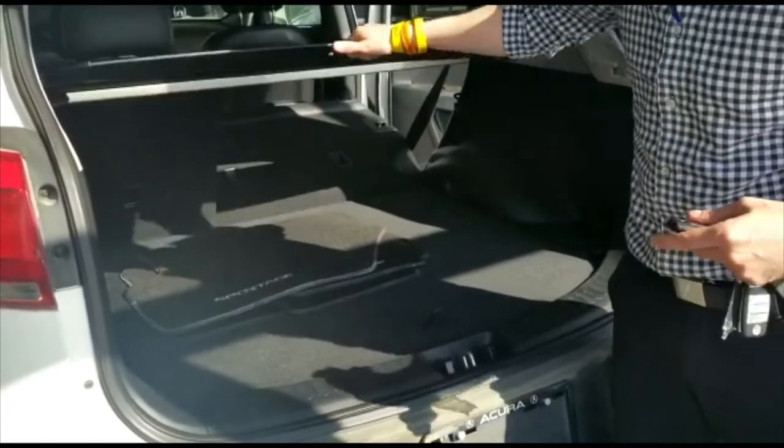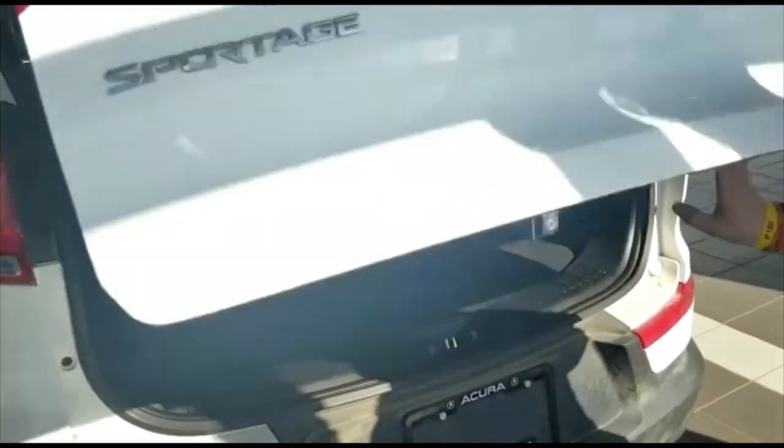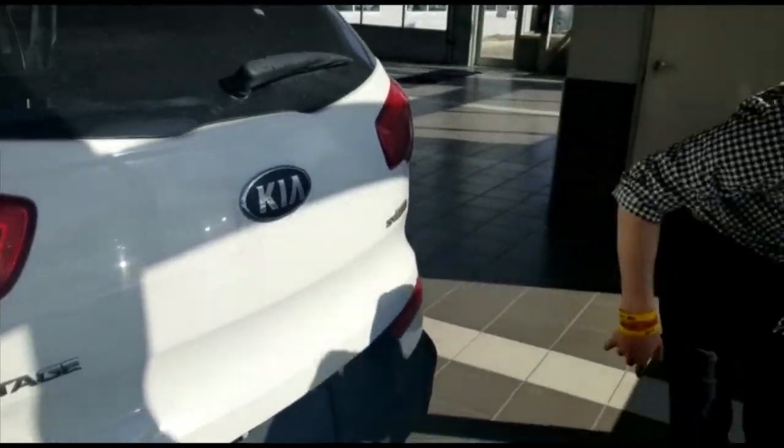As I showed you before, there are WeatherTech mats but you do have the carpets here as well. Power parking sensors in the rear so you can see what you've got, as well as dual exhaust.